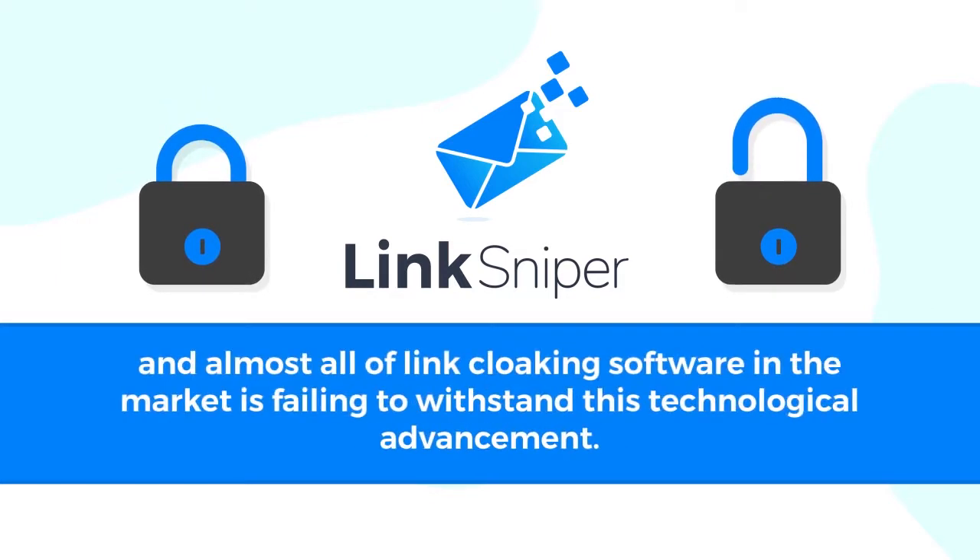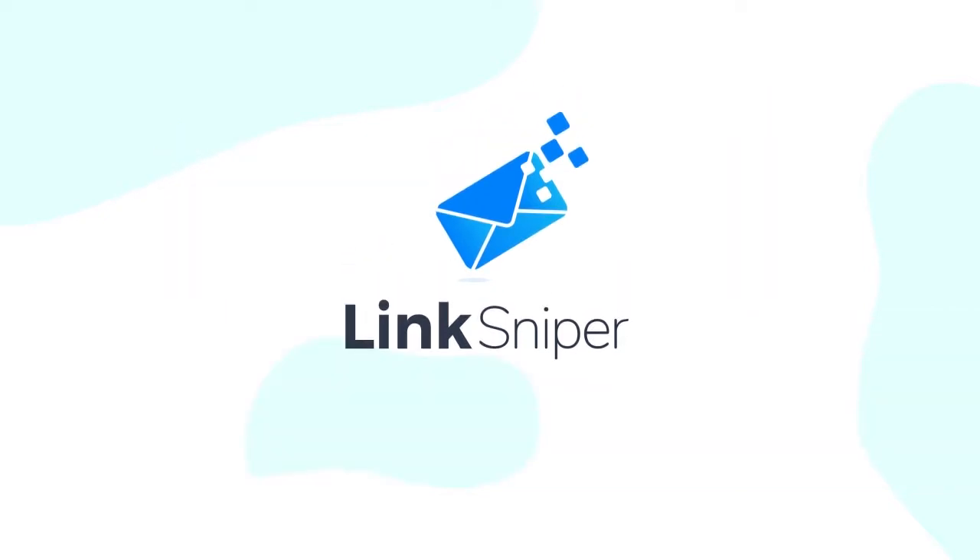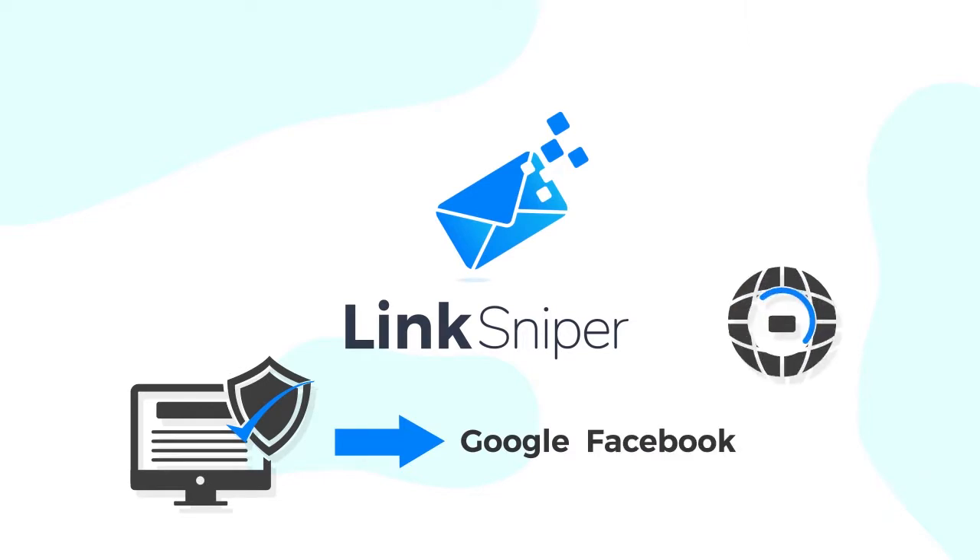Almost all link cloaking software on the market is failing to withstand this technological advancement, which is why we created Link Sniper to solve this major pain point of all marketers and entrepreneurs. Link Sniper's smart cloaking algorithm bypasses Google, Facebook, and Yahoo backtracking checks every single time for your every single link to save your sales and profits.